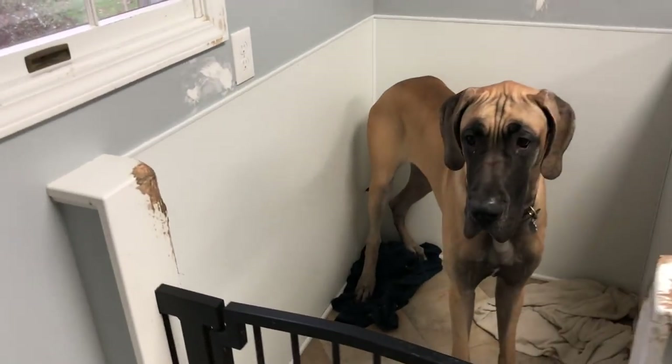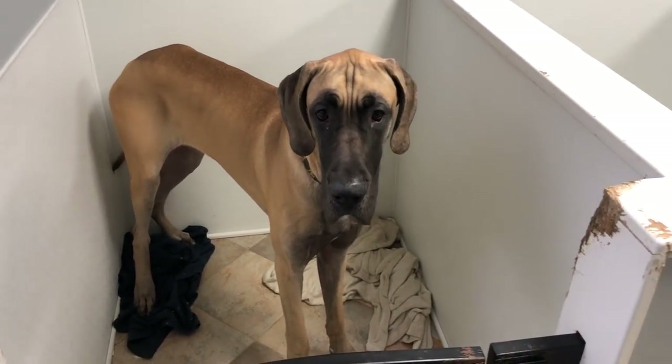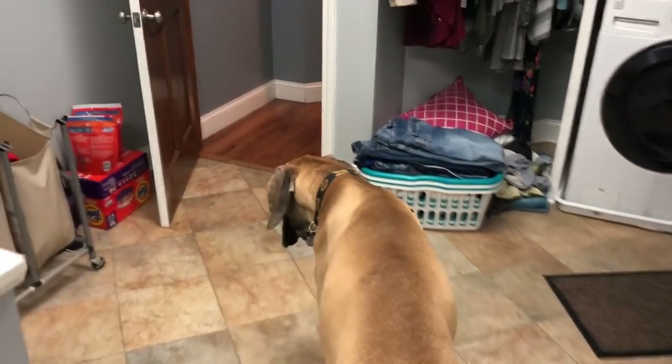We just cleaned this up real nice, and the new Karanda bed is here. Finn, come on out. Let's check out the new bed. Let's see what it looks like.